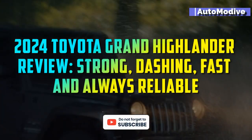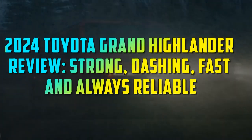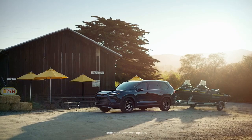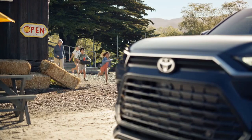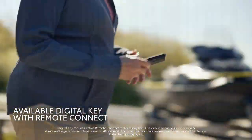2024 Toyota Grand Highlander Review – Strong, Dashing, Fast and Always Reliable. In the dynamic landscape of the automotive industry, Toyota has consistently managed to carve a niche for itself by delivering vehicles that combine reliability, innovation, and performance.